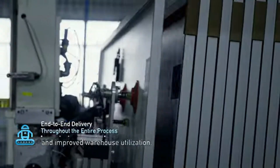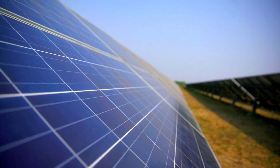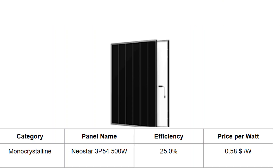In the monocrystalline category, which is currently the most popular in terms of sales, the ICO Neostar 3P54500W leads with an efficiency of 25%. This and the Longhi panel would be best to use in places where roof space is limited. The price for the ICO Neostar panel is around $0.58 per watt.